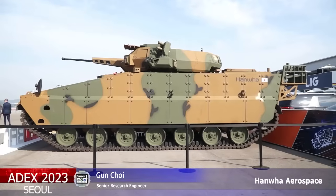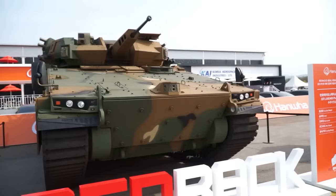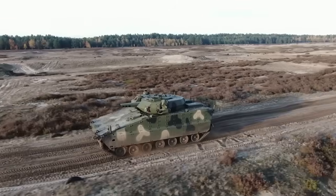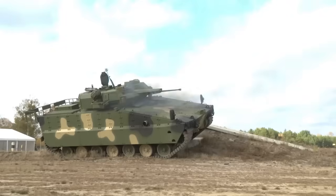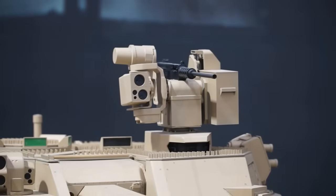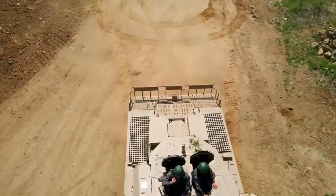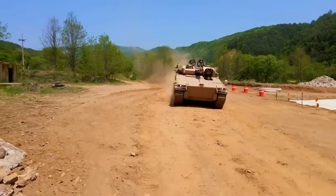I'm an electronic engineer. My name is Gon Choi, and I designed this Redback vehicle. The basic features of the Redback are four: the first is survivability — the Austrian Army requires a high level of protection for this vehicle. The second is firepower — it has a 30mm cannon and a 12.7mm machine gun. The third feature is mobility; it can run up to 65 kilometers per hour. And the fourth feature is digitalization.